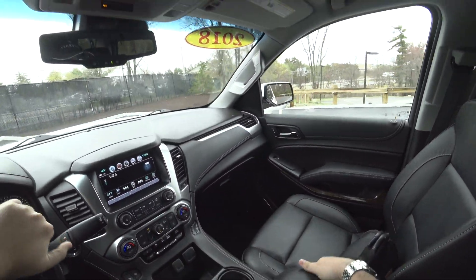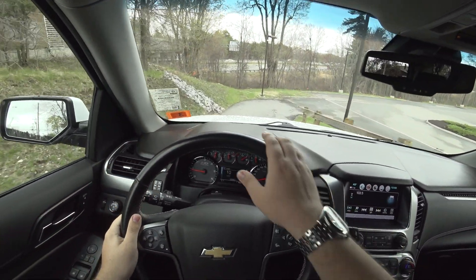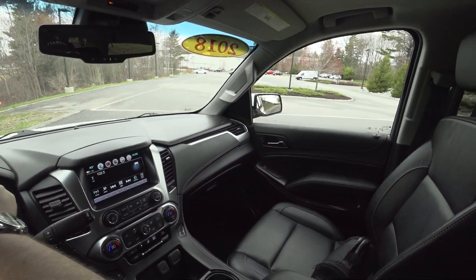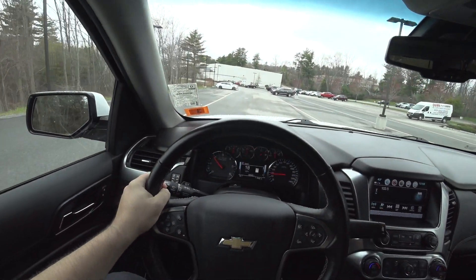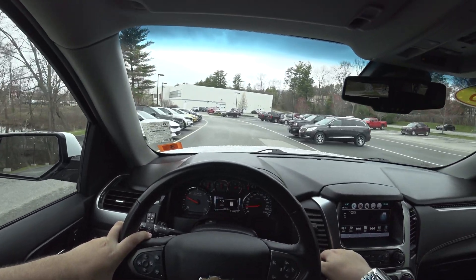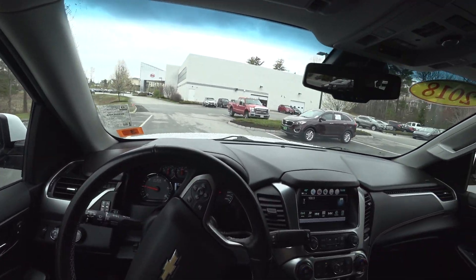Whenever a vehicle is quite massive, I always take this turn wide because I don't want to hit anything. It's a six-speed automatic — pretty sure it's a six-speed.